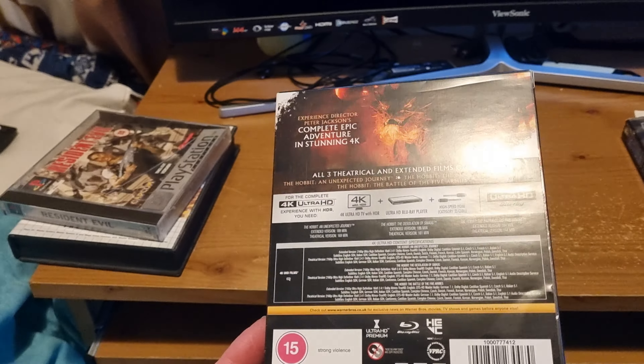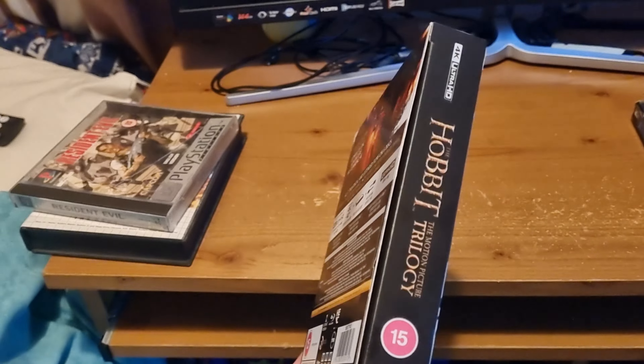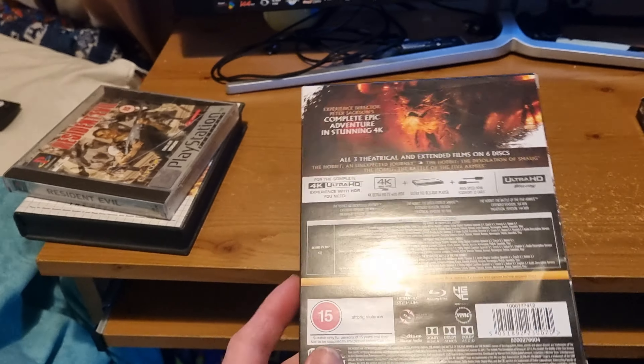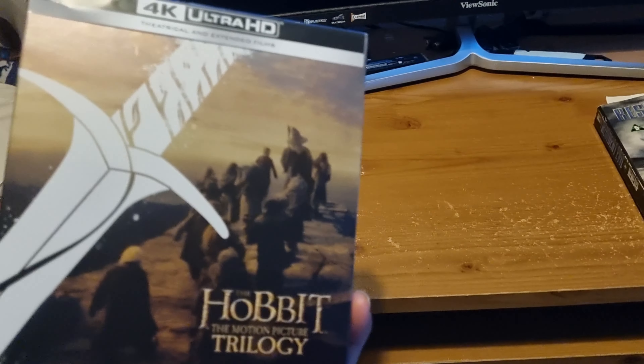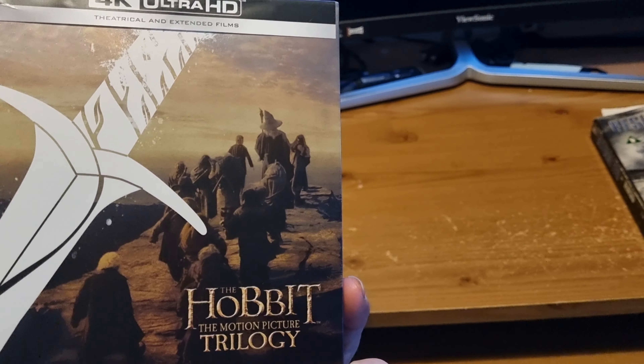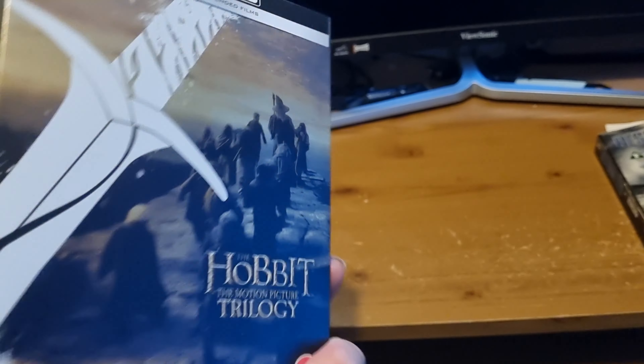It's still Lord of the Rings I want, but I've still got my original extended DVD cuts. This is just the films with no features at all, so looking forward to sitting and watching The Desolation of Smaug.